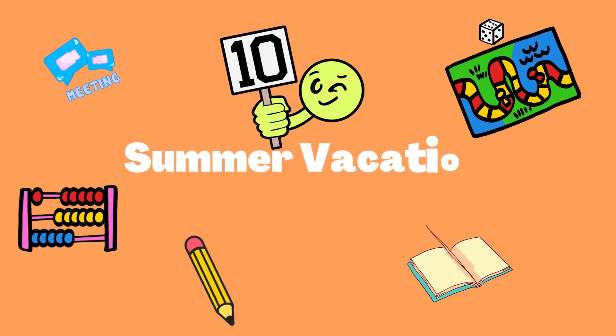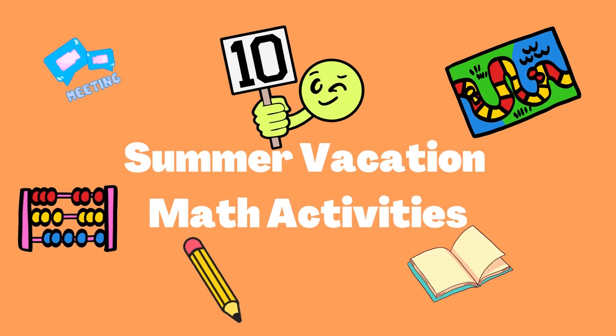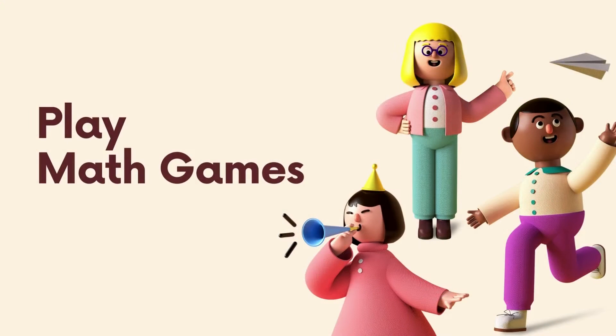Here's a list of 10 fun summer vacation math activities for your young learners to keep math on the mind this summer. Number one: play math games.